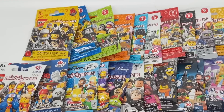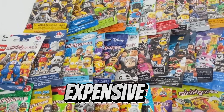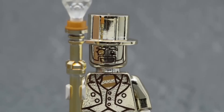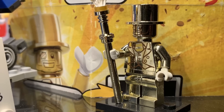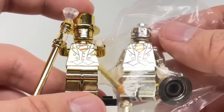Despite typically being reasonably priced, blind bags containing minifigures house some of the most expensive figures in history. Of course, the most renowned example is Mr. Gold, of which there are only 5,000 in existence. It wouldn't be surprising if one of the viewers of this video happened to have it. Presently, a mint-conditioned minifigure costs $5,000.